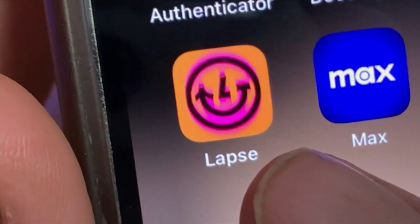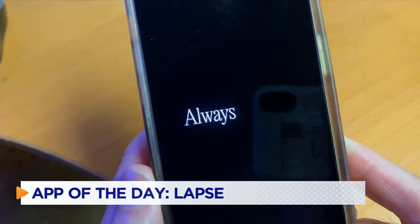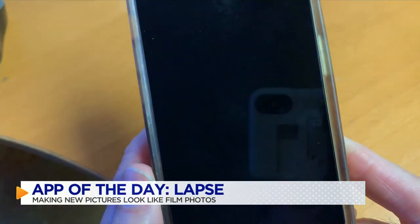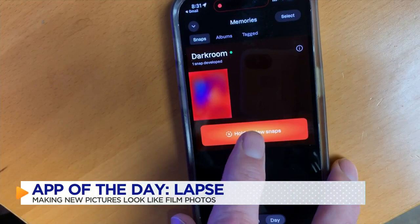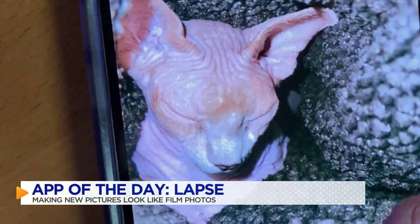This app called Lapse is a throwback to old film cameras of the 70s and 80s. Lapse is not your ordinary camera and photo app — it's a nostalgic camera that only allows users to take 36 photos a day, and you can't see the photos immediately. They have to be developed.